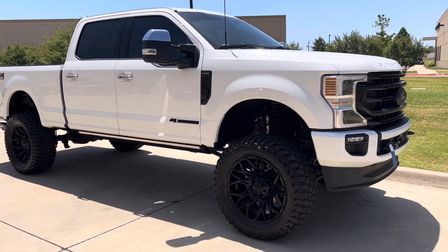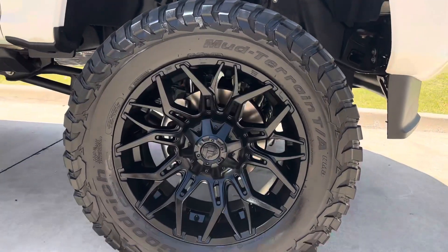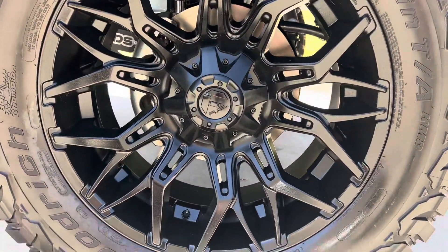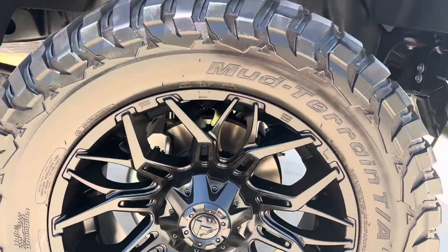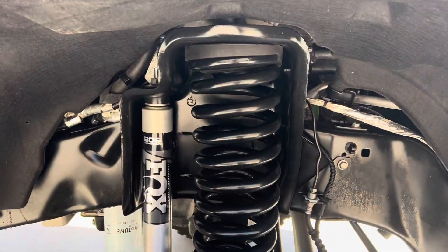Looking at a panoramic sunroof. It does have the power boards that come out here on the side. Custom alloys — it's got the black fuels. Tires are in excellent condition. It's got the Fox lift in here.